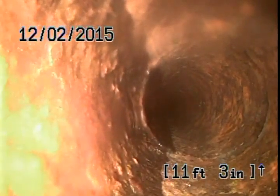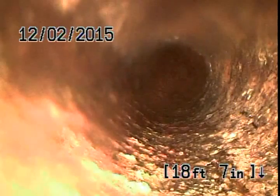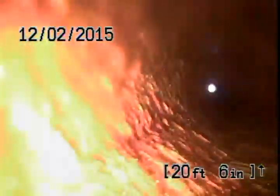Looks to be all clear — yeah, a little bit of scale here, not a whole heck of a lot. There's some scale in here, not much. Looks like we're at the end of the line already — 20 feet in. I didn't even see — oh, there's one branch line I believe.